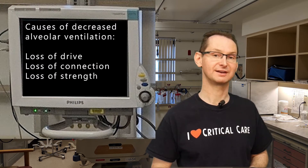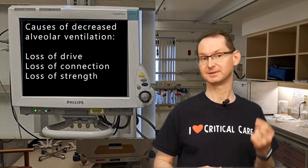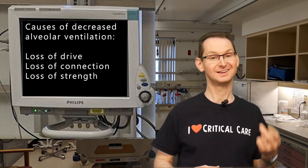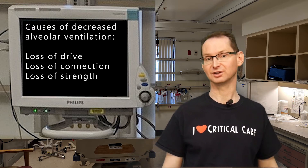A reduction in alveolar ventilation is caused by only three things: a loss of drive, or a problem in the brain; a loss of connection, problems with the respiratory muscles and nerves; and a loss of strength, the respiratory muscles fatiguing under an increasing load.